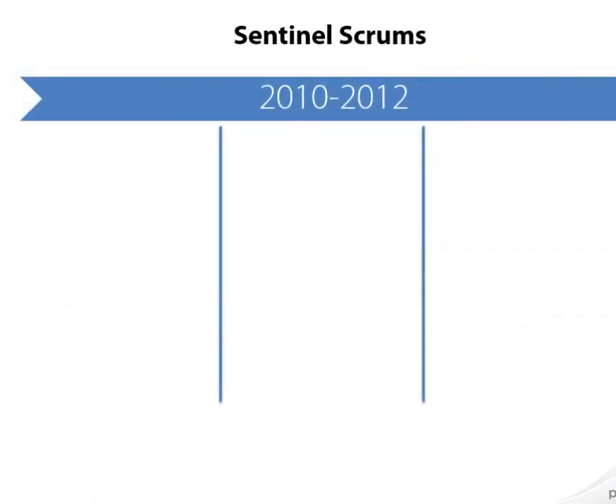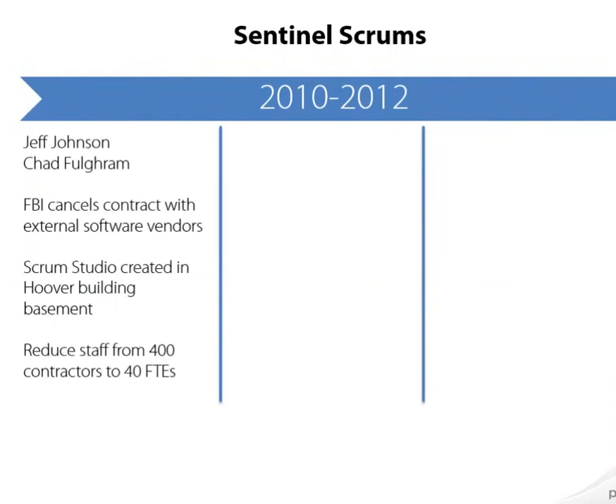So what did he do about it? He went and hired some people from the civilian sector — from industry. He hired two agilists from Lehman Brothers: Jeff Johnson and Chad Fulgram. Chad Fulgram came on as CIO and Jeff Johnson as CTO on the Sentinel project. What Johnson did after taking the reins of Sentinel was to cancel the outsourcing contract with vendors like Lockheed Martin and pull all development back to the FBI. They went out and hired a development team and built what they called a scrum studio in the basement of the Hoover Building — a focused team room where software developers created the Sentinel program.